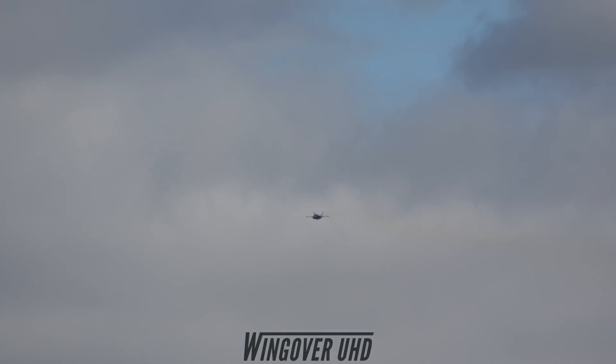The F-35A possesses the capabilities to reach speeds 1.6 times the speed of sound, which equates to nearly 1,200 miles per hour. Today we'll showcase just a fraction of this engine's capability. Watch now as Major Wolf accelerates just below the speed of sound, covering an incredible three football fields per second.